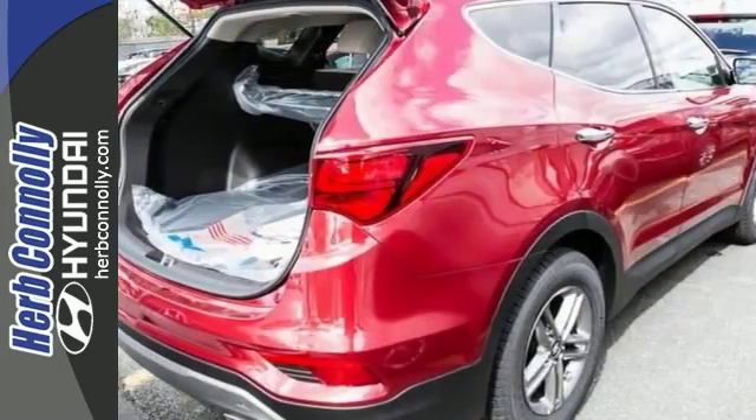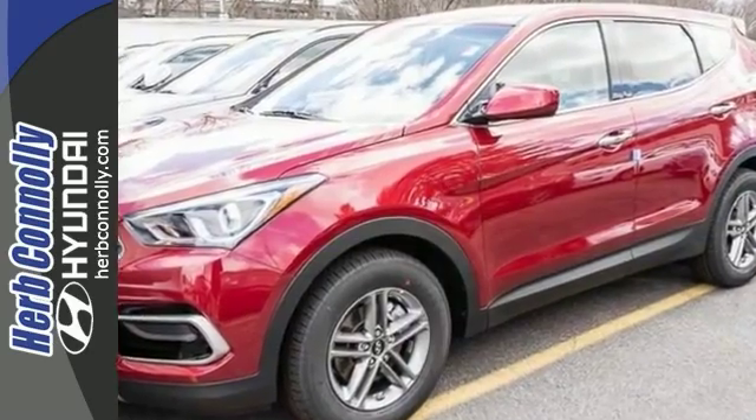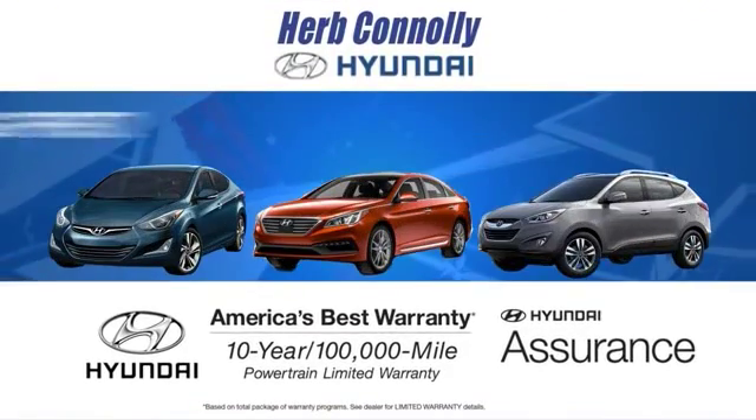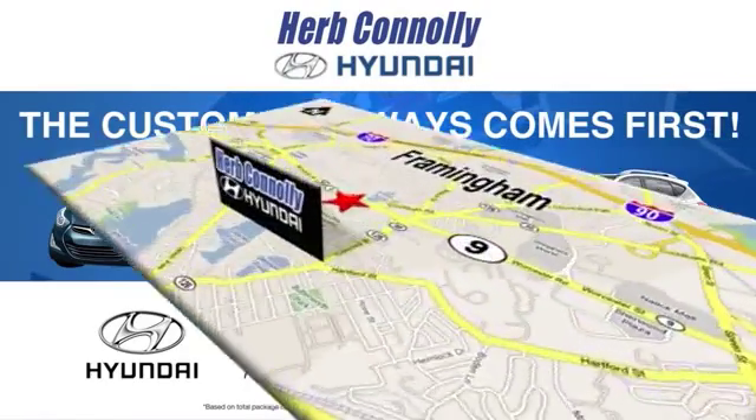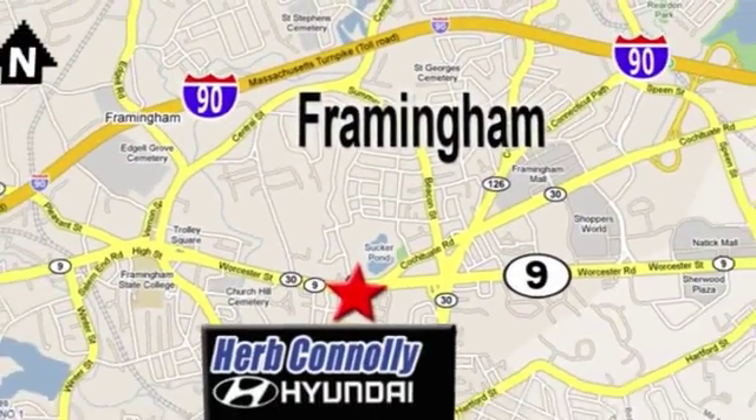We'd love for you to take it for a test drive today. At Herb Connolly Hyundai, the customer always comes first. Stop in today. We're conveniently located at 520 Worcester Road in Framingham, Massachusetts.